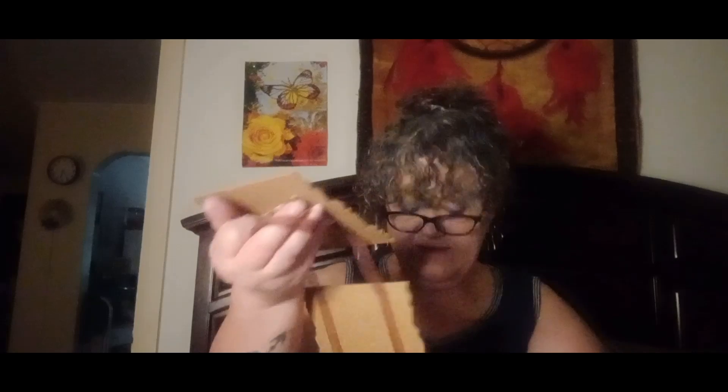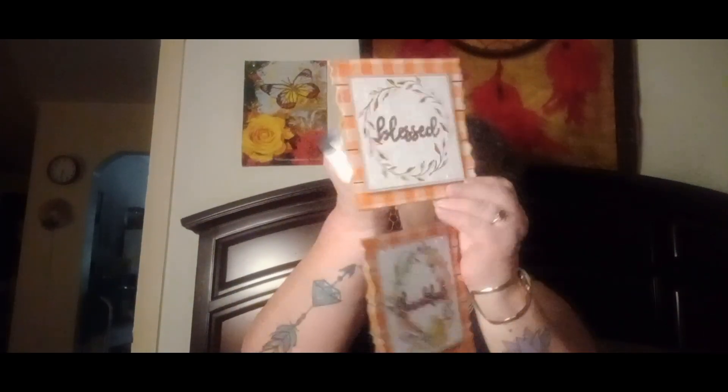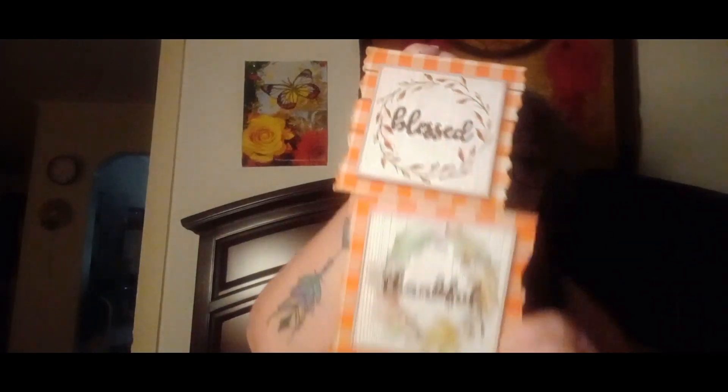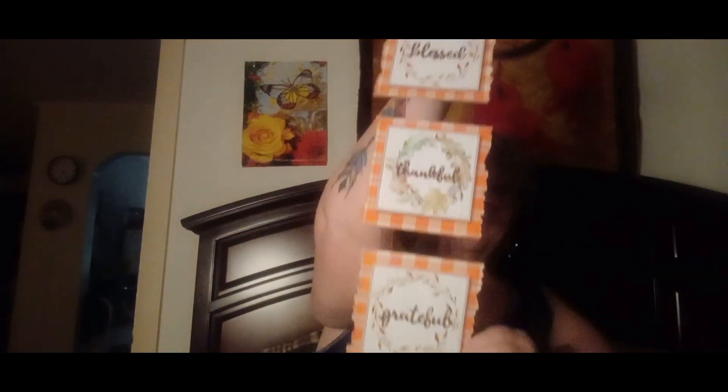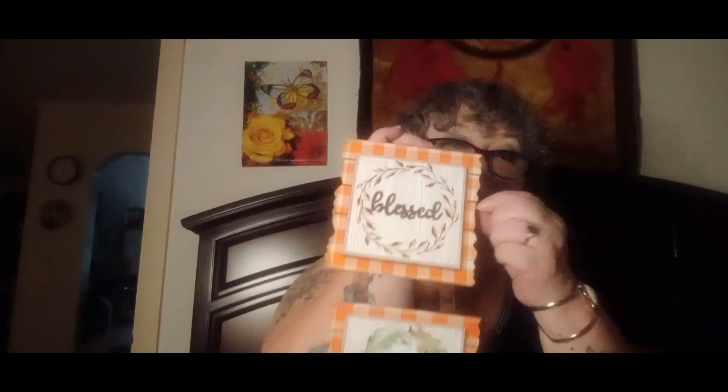The last thing I have is another wall or door hanger, also in that same glitter paint color. This one says 'Blessed, Thankful, and Grateful.' I really like the outline and that orange patch — it's flannel-like. Really, really cute.